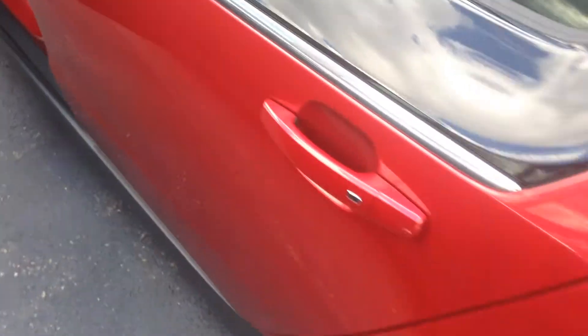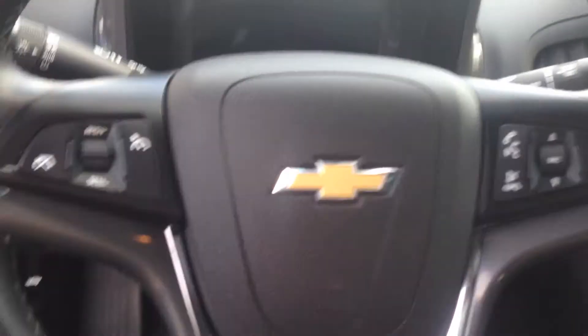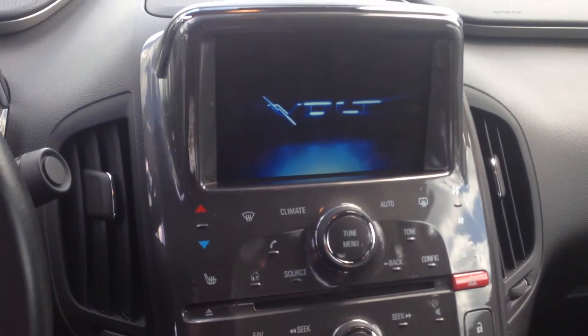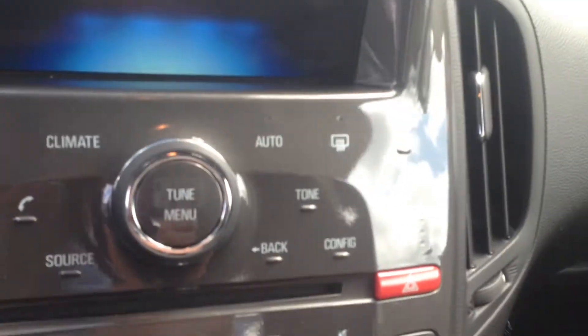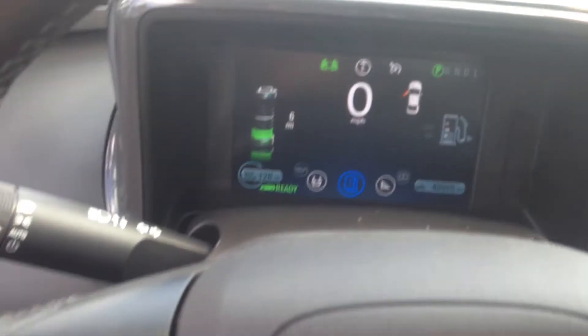Very beautiful cherry red color. I'll show you all the features in a moment. Here's our steering wheel. We have Bluetooth phone controls there. Let's see if we can power the sucker up. You got heated seats right there. Temperature, dual temperature control. As you can see, here is our display screen. Battery needs to be charged but that's no problem. I'll show you where that is in a second too.